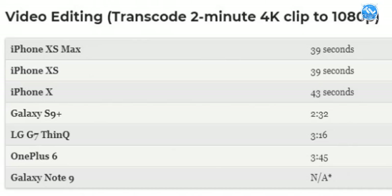In the video editing benchmark, first place is iPhone XS Max, second is iPhone XS, third is last year's iPhone X, fourth is Samsung S9 Plus, fifth is LG G7 ThinQ, sixth is OnePlus 6, and seventh is Galaxy Note 9. So we have all the benchmark results.